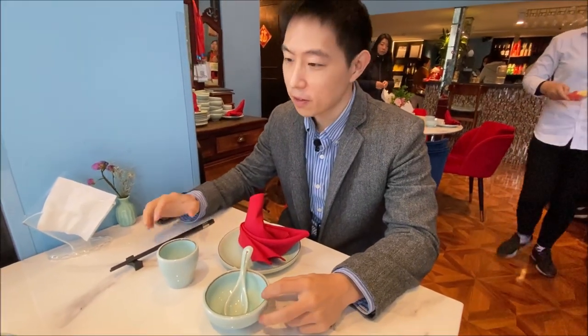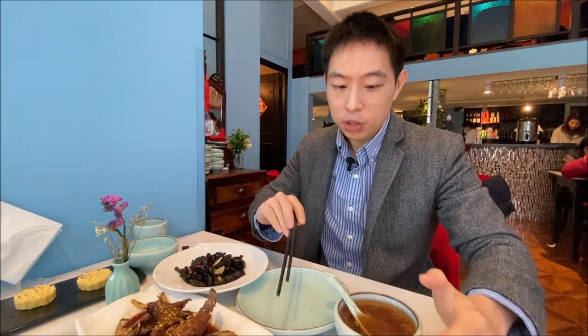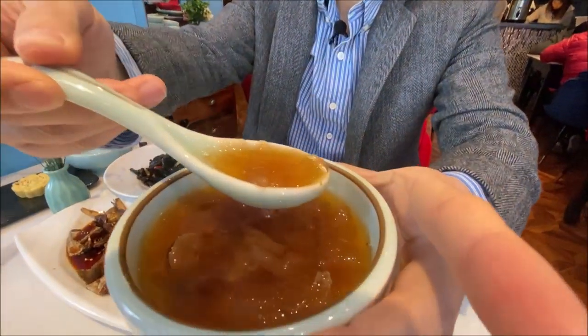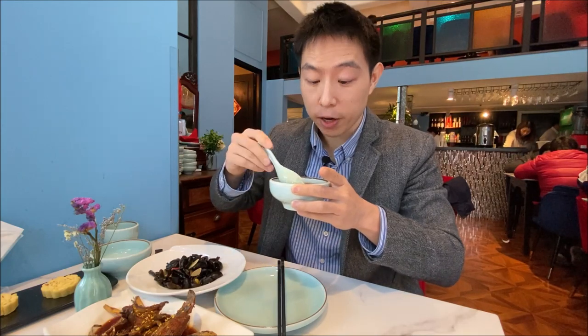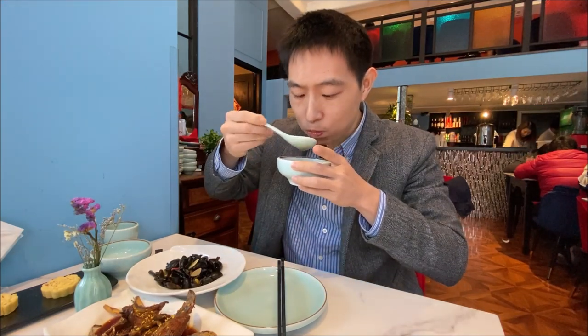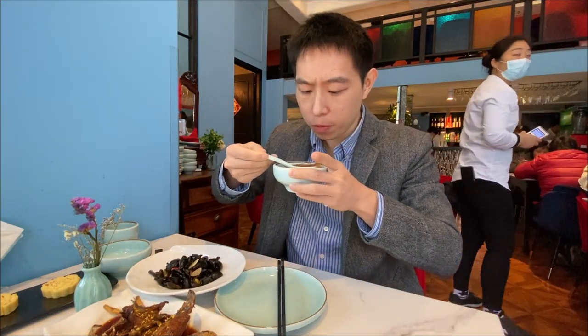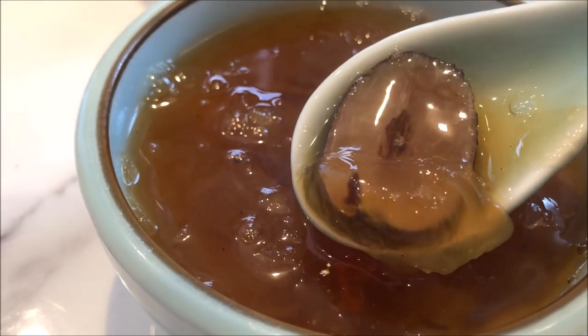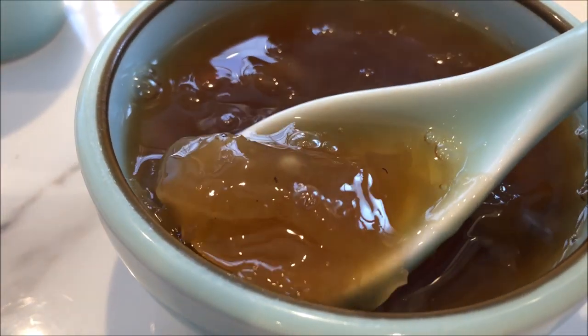We just sat down and the setting is just so elegant and beautiful. Our appetizers are here. Usually people start with a white fungus sweet soup — gluey white fungus. You have that mild sweetness with the fruity flavor from the dates, and it's silky smooth with a little crunch and a little gelatiny texture. Very nice.